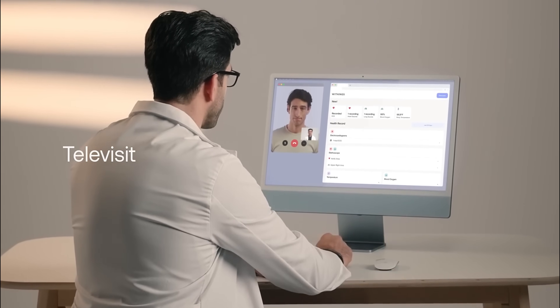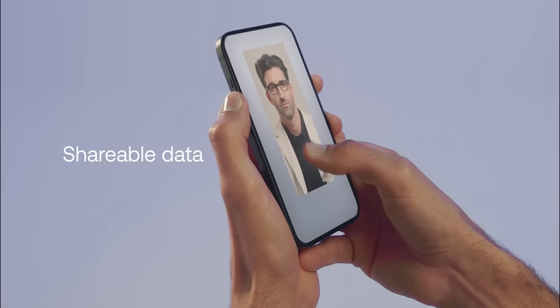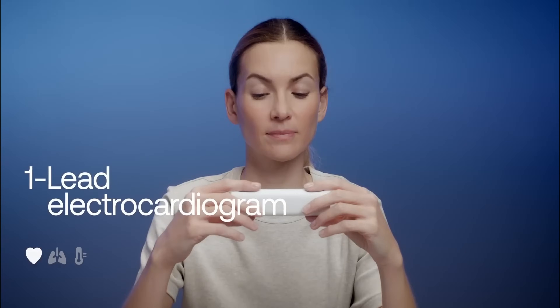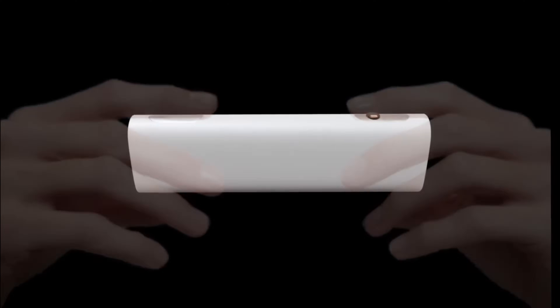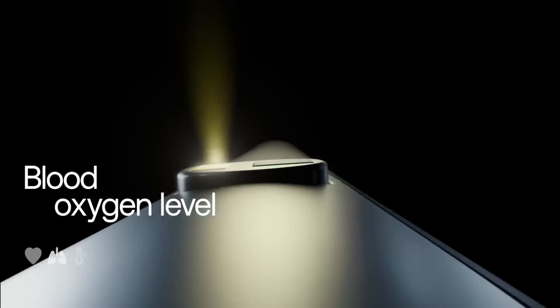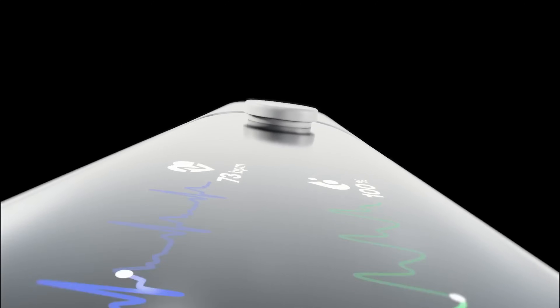Its intuitive interface and compatibility with the Withings app allow for easy tracking and sharing of health data with medical professionals. Currently available in select regions, BMO is pending FDA clearance and CE marking to expand its availability and ensure compliance with medical standards.